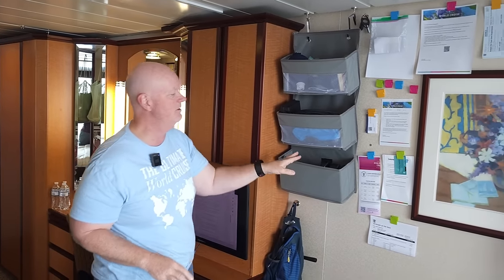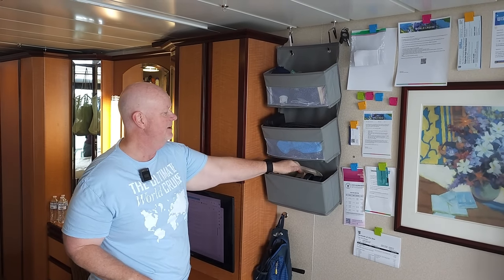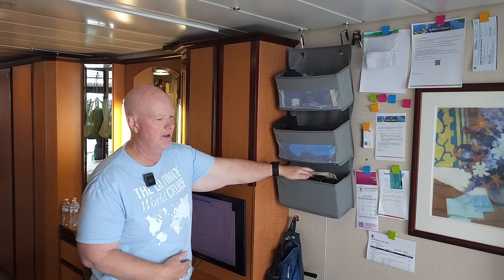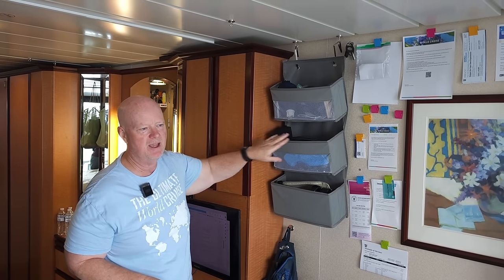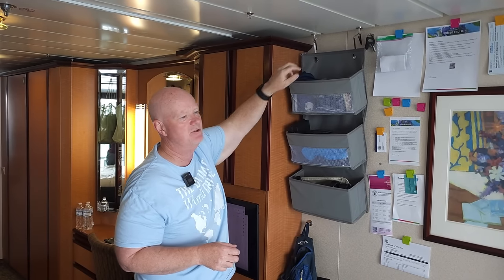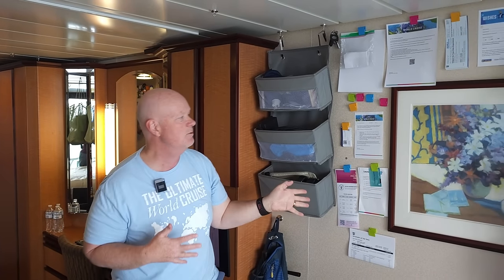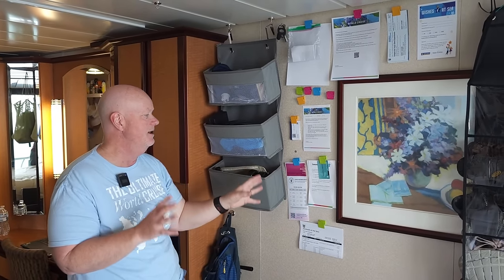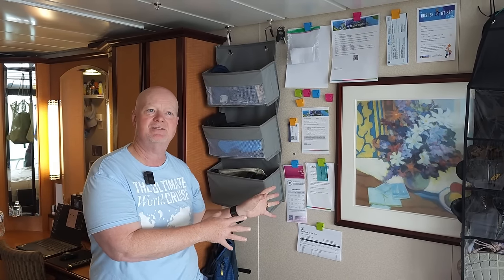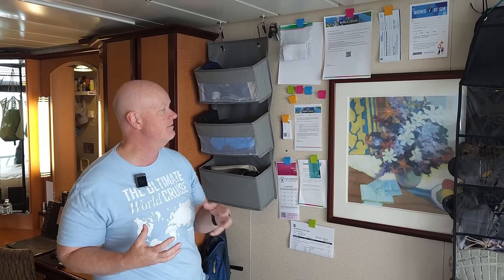Coming around this way, we have one of these three-basket containers. In this one we have things like extra sunglasses, a money belt, and a really long USB cable so when I use my action camera and want to keep it recording with an external battery, I can. The top one has all our adapters — electrical adapters for every country we're visiting — keeping everything organized in here.